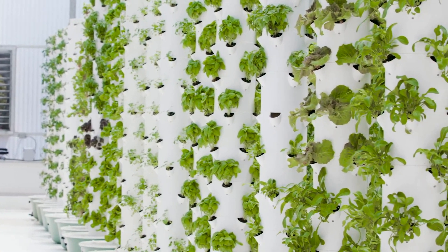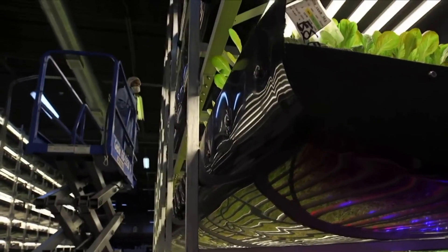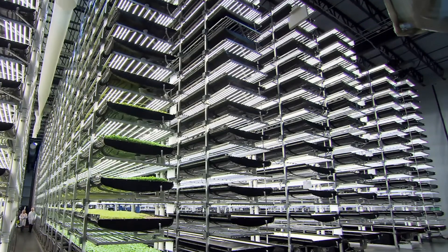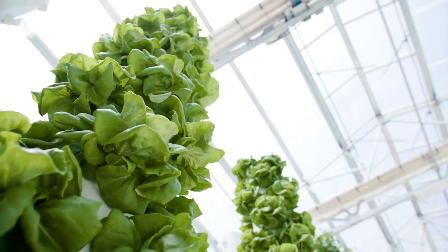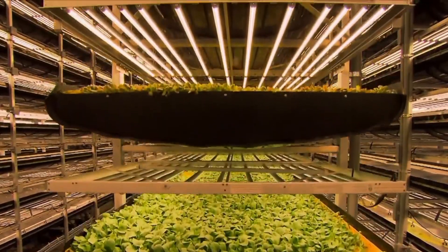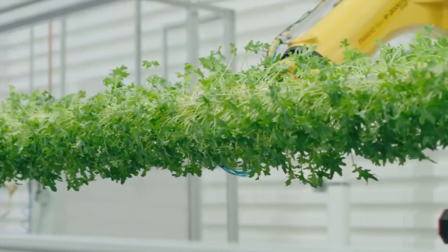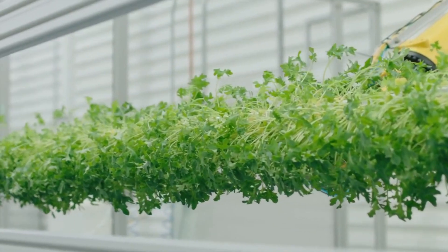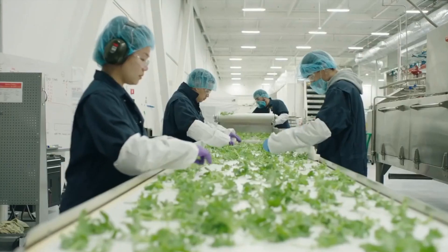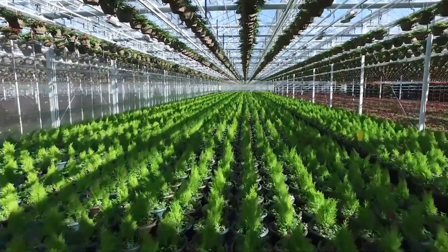The controlled environment allows farmers to grow crops year-round, regardless of the weather outside. The farm also uses smart technology to monitor every aspect of the growing process, from temperature and humidity to nutrient levels and water usage. This not only ensures the quality of the crops but also helps reduce waste and minimize environmental impact. Not only does it use less land and resources, but it also produces a high yield of fresh, healthy produce — a truly innovative solution for a greener, more sustainable world.